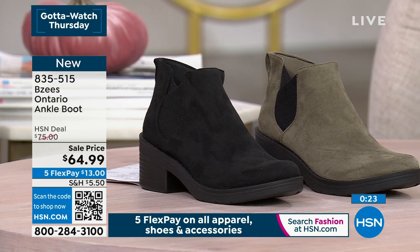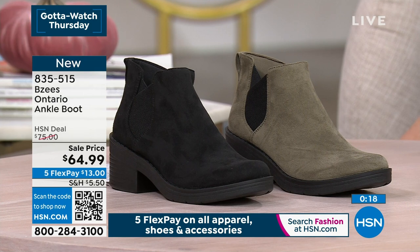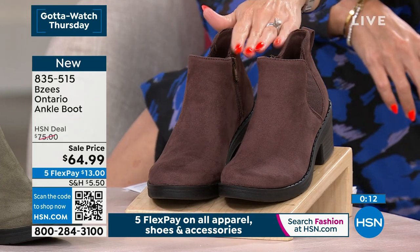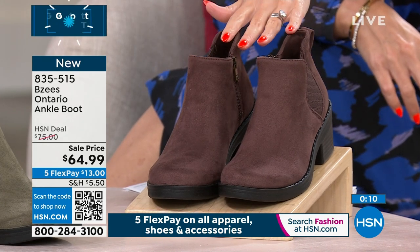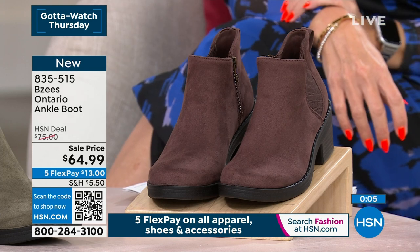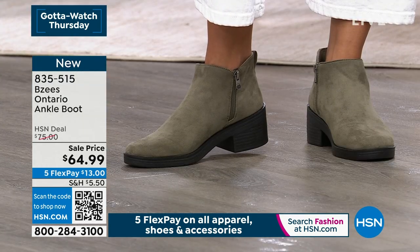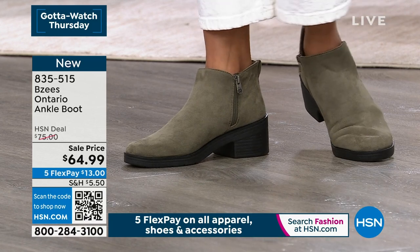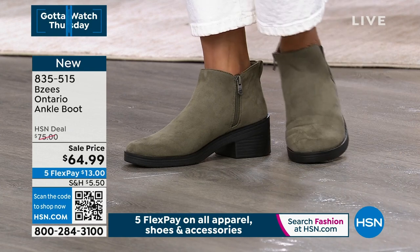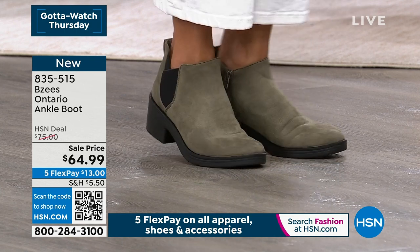Coffee is going to be your dark chocolate espresso brown. Sizes start at size 6, we go to 11, we have medium and wide widths, half and whole sizes. Today there is a sale price on this. If you want to try out the Beezy's Ontario — it's a brand new style, our fall style preview, you're the very first to see it — on FlexPay it's only $13. You can use our QR code to jump to the front of the line to place your order. 835-515 is your item number.